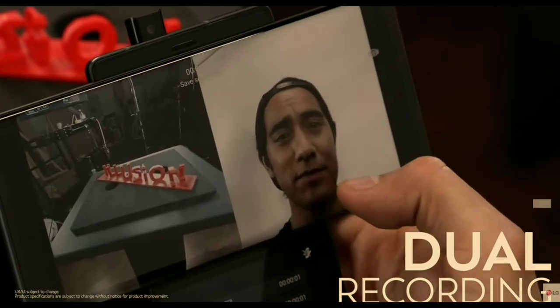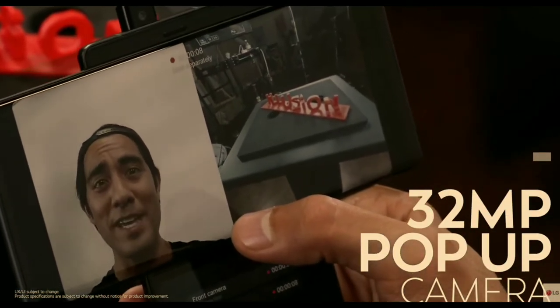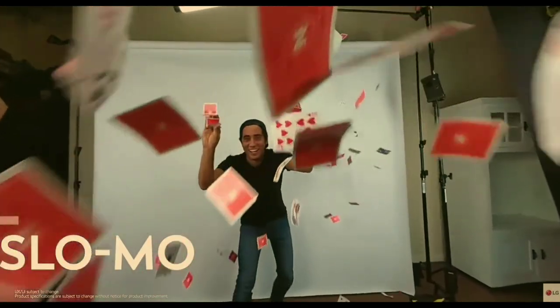The phone is 11 millimeters thick, which is a bit large — holding it might not be the most comfortable experience. There's also a dual-camera recording feature where you can record from the front and react from the back simultaneously, similar to reaction videos. Additional camera features include AI mode, video bokeh, video portrait mode, AI sensors, and voice bokeh where you can amplify your voice.